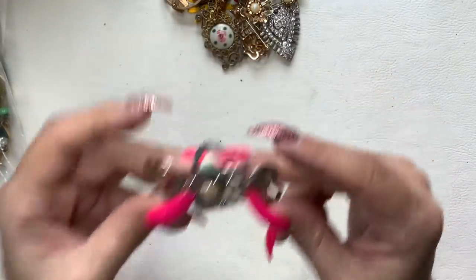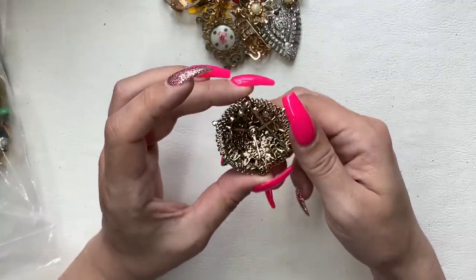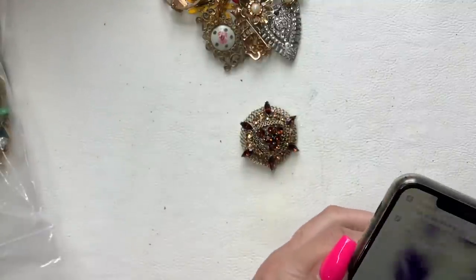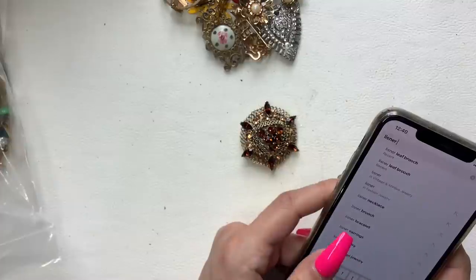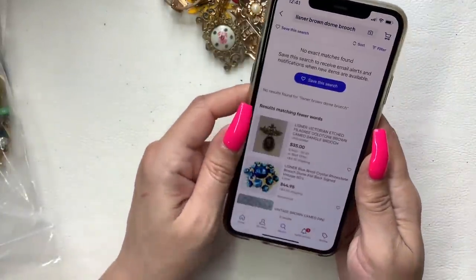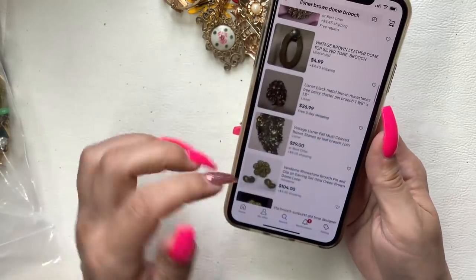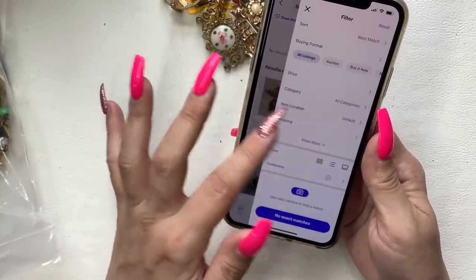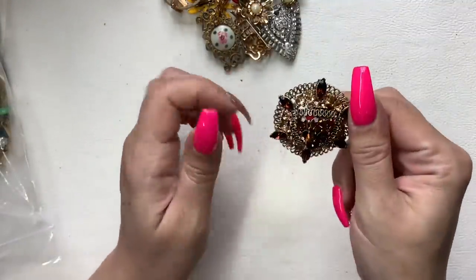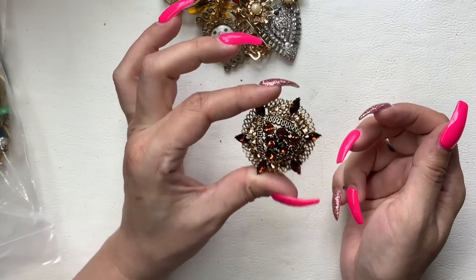This one's not in good condition so that's craft. Wow, look at that one — so pretty! This is a Lisner. Wow, let's look this one up because Lisner can do pretty well. Looking it up... other domed brooches are around the $30-$40 mark. This one is bent a little bit here. We'll do $12. How's that?